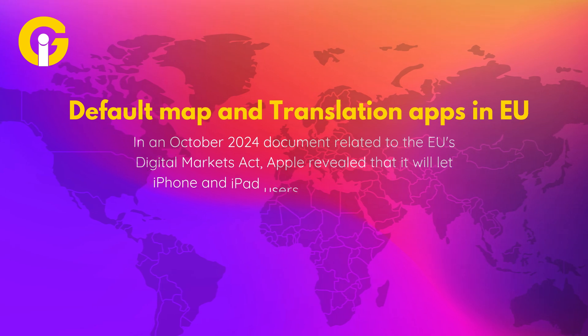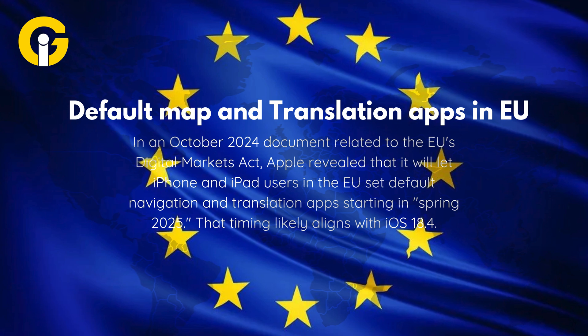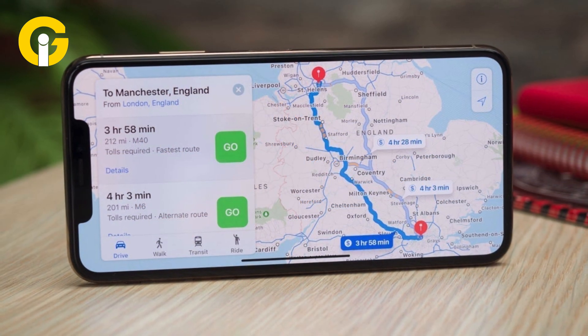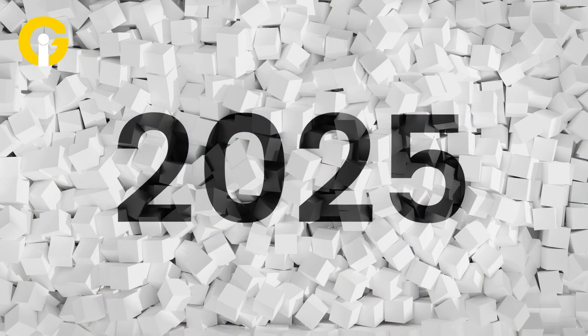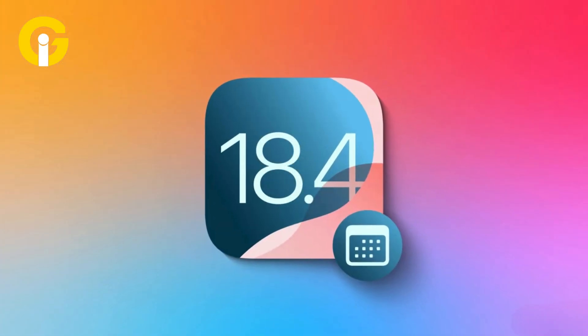In an October 2024 document related to the EU's Digital Markets Act, Apple revealed that it will let iPhone and iPad users in the EU set default navigation and translation apps starting in spring 2025. That timing likely aligns with iOS 18.4.